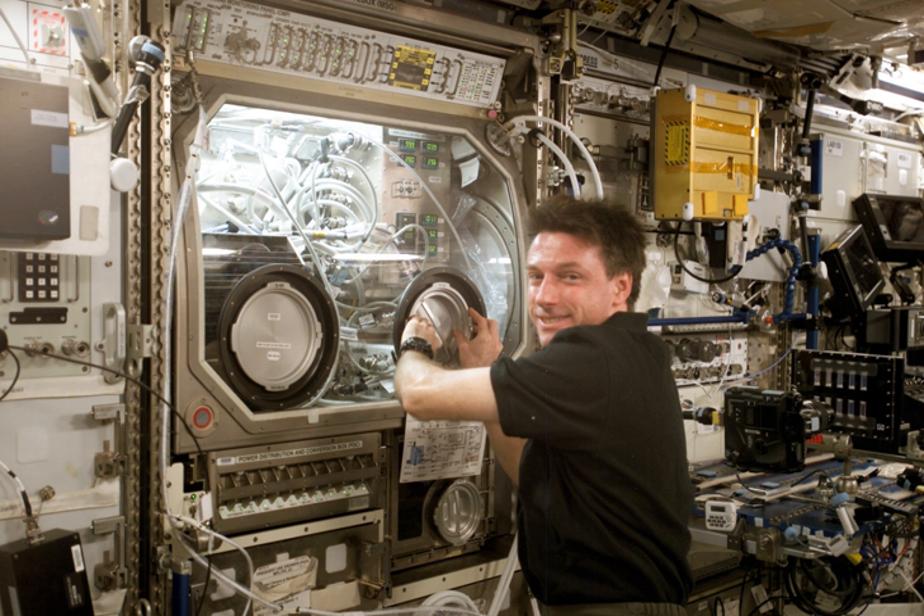MSG was delivered to the ISS during Expedition 5, whereupon it was installed in the Destiny Module. On March 21, 2008, during Expedition 16, MSG was relocated to the Columbus Module. On October 21, 2010, during Expedition 25, MSG was transferred back to the Destiny Module.